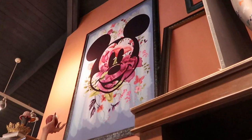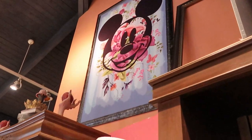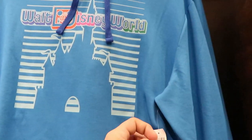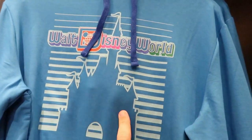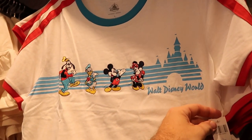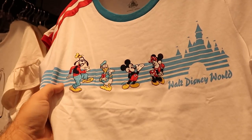Look at this ringer tee — it just says 'Stay Weird' with Stitch hanging upside down for $36.99. I love this picture of Mickey Mouse with the floral print. They also have a retro Walt Disney World hoodie for only $44.99 — a very good deal — and a retro tee with Mickey Mouse and Friends for $36.99, with all the characters actually embroidered on it.